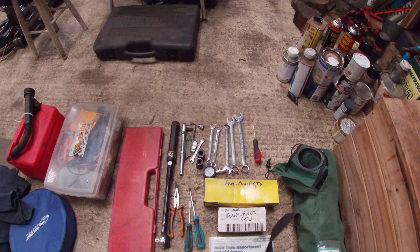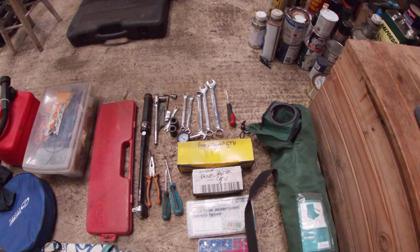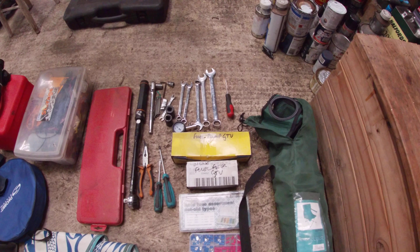Also a 7mm in case I need to do any brake bleeding. I take a Phillips and a standard screwdriver, a pair of pliers, a torque wrench, and because I've got one I've put in a spare fuel pump — I'm still running the standard Alpha 75 one that the car came with, which is okay but it might go wrong.